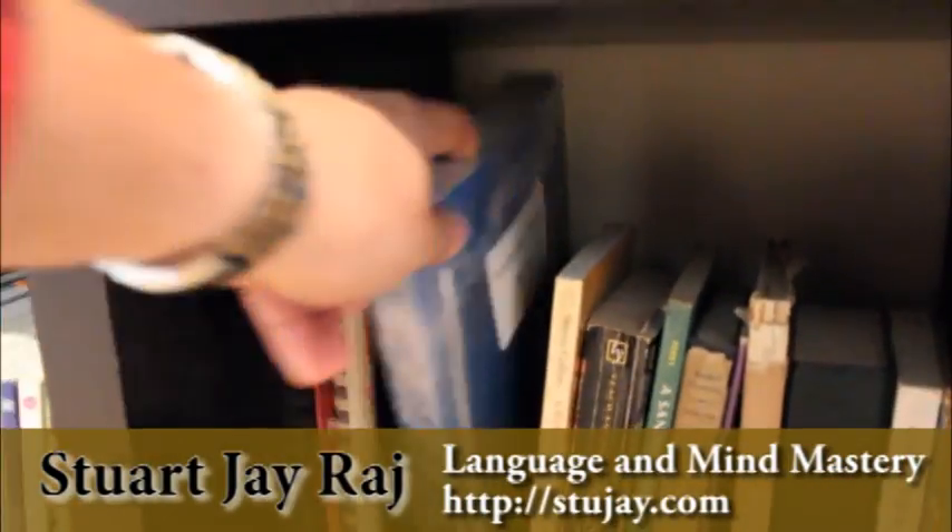Here we have Sanskrit — there are several books on Sanskrit there, more Sanskrit here, and an introductory to Sanskrit.